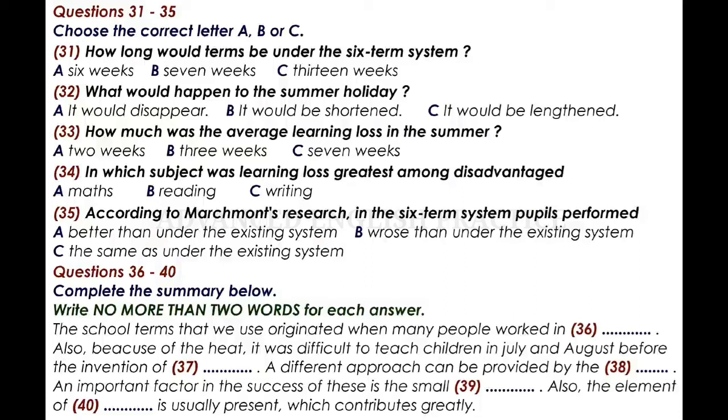Having seen that the six-term system has passed the test of cost-effectiveness, we can move on to the educational aspects of this arrangement. Firstly, all the terms would be approximately the same length. Instead of terms up to 13 weeks, which we have now, there could be a repeating pattern of seven weeks of term time plus two weeks of vacation, repeated six times per year. How does this affect the effectiveness of the educational provision?